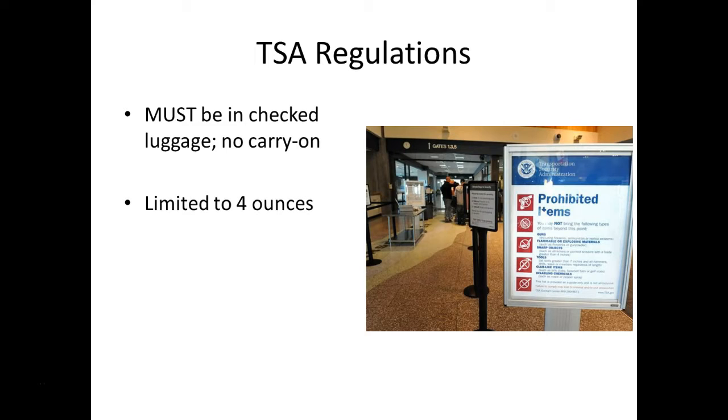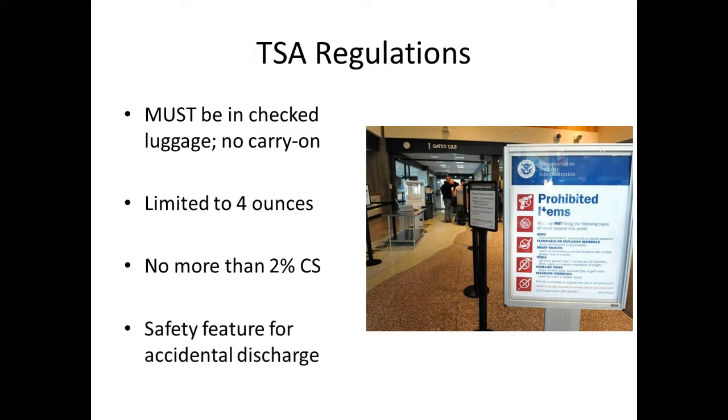It's limited to four ounces. It must be properly packaged — put it in a sealed bag so it doesn't leak or discharge. It can't contain more than 2% tear gas or CS specifically. And it must have a safety feature to prevent accidental discharge.